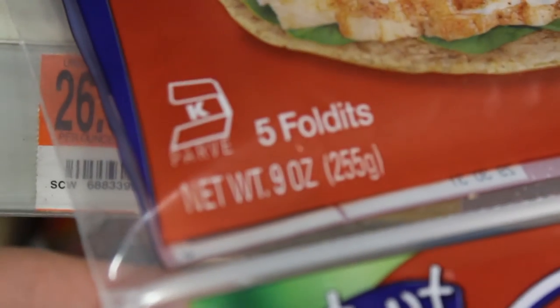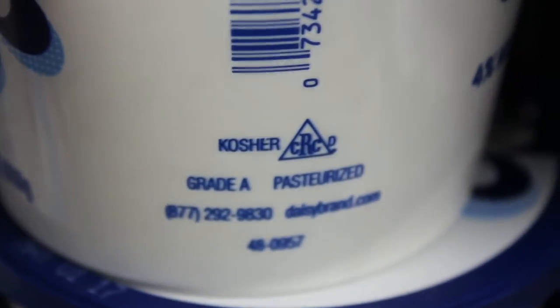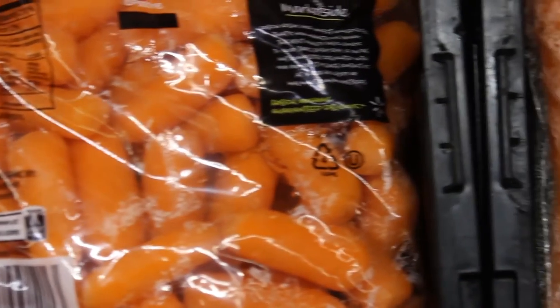For this reason, there are kosher certification symbols that we can look for. A lot of products — a lot of processed foods and otherwise packaged foods — have symbols on them, and these symbols oftentimes indicate that a kosher certification agency approved of the product as being clean.